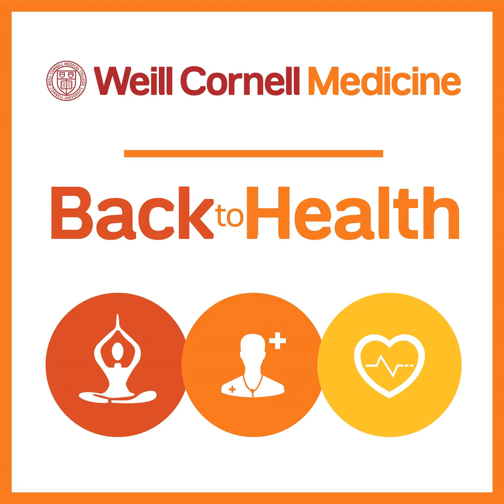Joining me is Dr. Mary Vo. She's an assistant attending neurologist at New York Presbyterian Hospital Weill Cornell Medical Center and an assistant professor of neurology at Weill Cornell Medical College, Cornell University. Dr. Vo, thank you so much for joining us today.